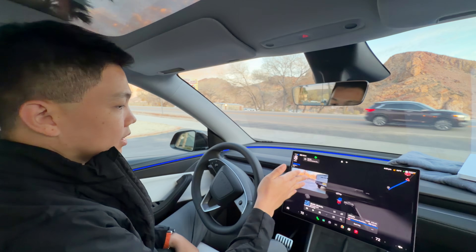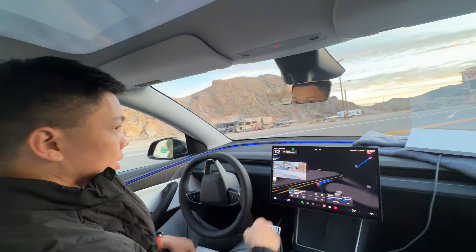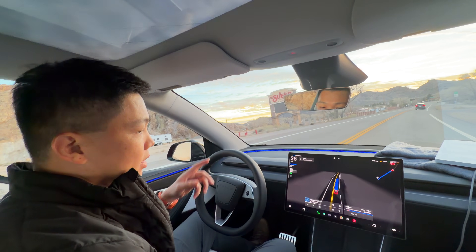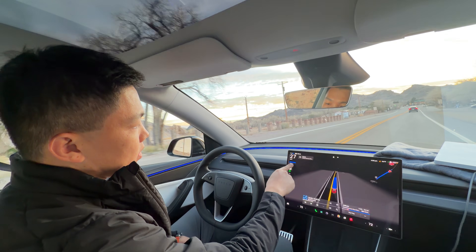All the turn signals have been activated by the car. The car's cameras sense the environment around us — seeing the pickup trucks, the RVs, and the vehicles in front. And you can see it's on self-driving.